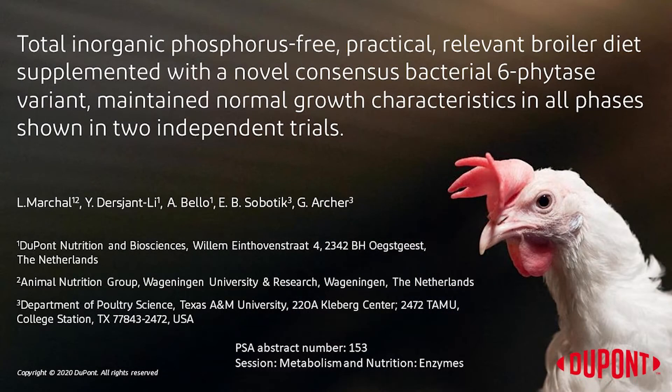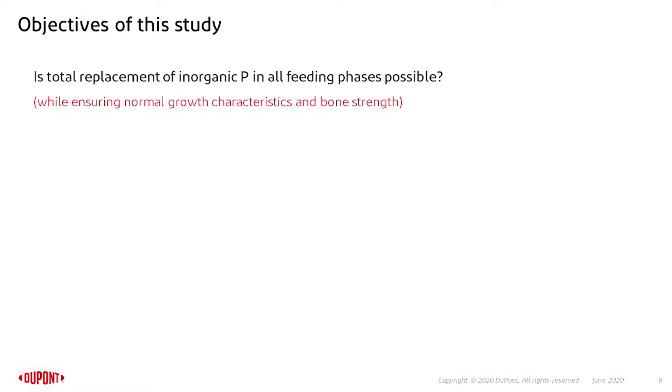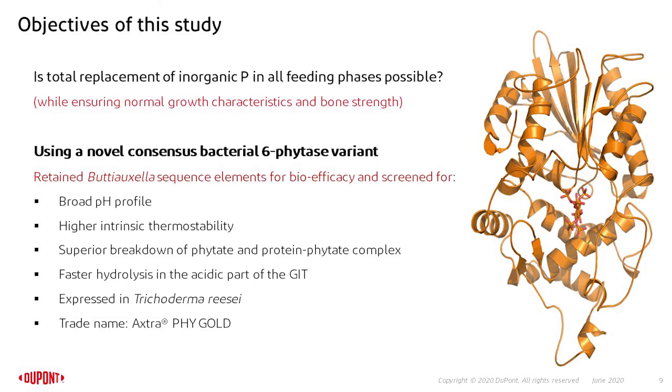This is exactly why we are inspired to demonstrate this could be done with the novel consensus 6-phytase variant, in a collaboration with Texas A&M and Wageningen University. The objective of this study is to look at whether the total replacement of inorganic phosphorus in all feeding phases is possible, while ensuring normal growth characteristics and bone strength.